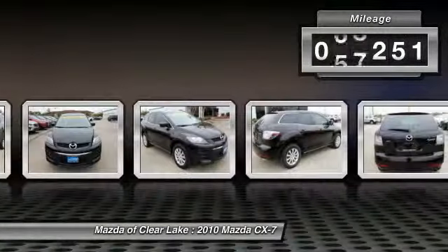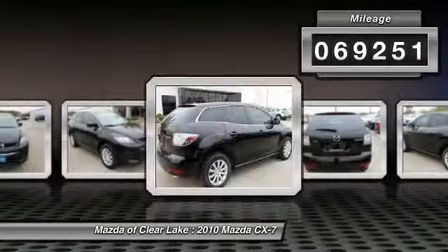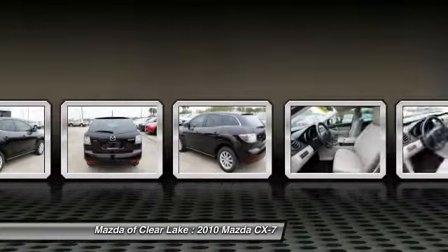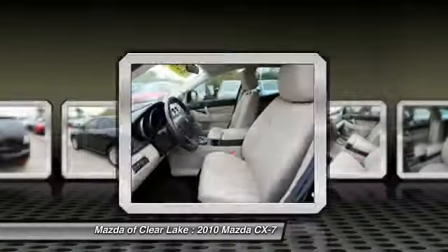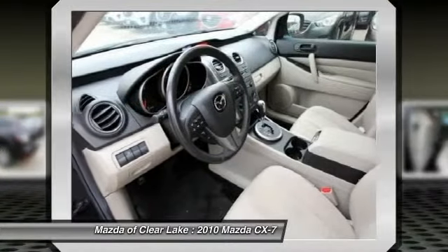This vehicle has less than 70,000 miles. Here are some of this vehicle's great options: traction control, leather-wrapped steering wheel, dual airbags, power steering, air conditioning, front alloy wheels.